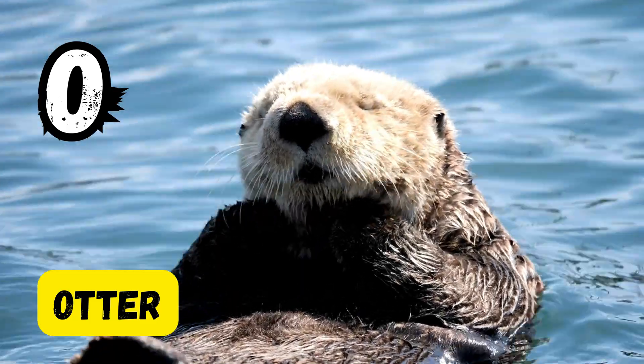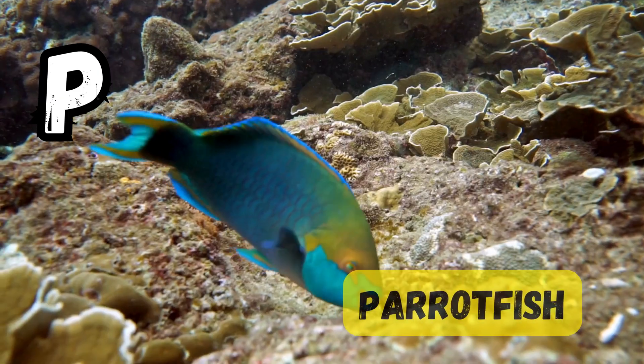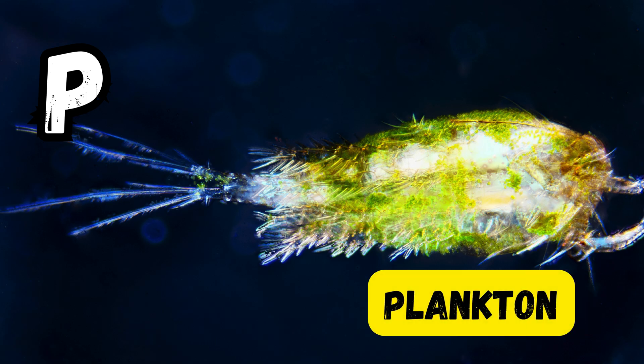O is for otter. P is for penguin. P is for pufferfish. P is for parrotfish. P is for plankton.